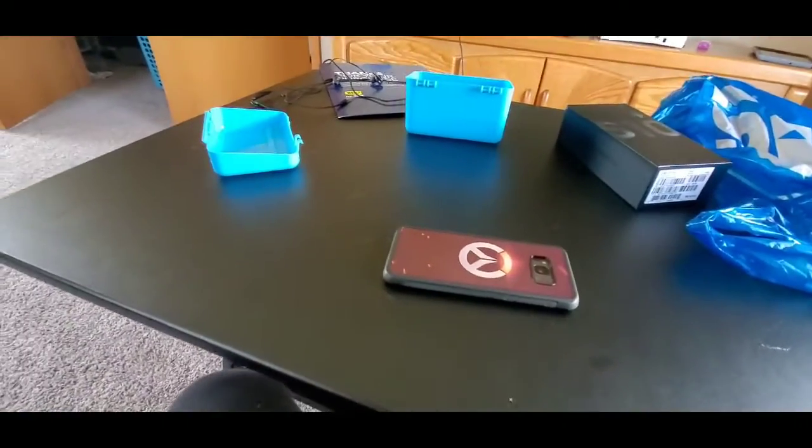Now I'll show you the two front cameras. The front camera — it only zooms in and out for pictures, not for video. So these next two things are going to be pictures, and I'll put text over it showing what kind of camera it is.